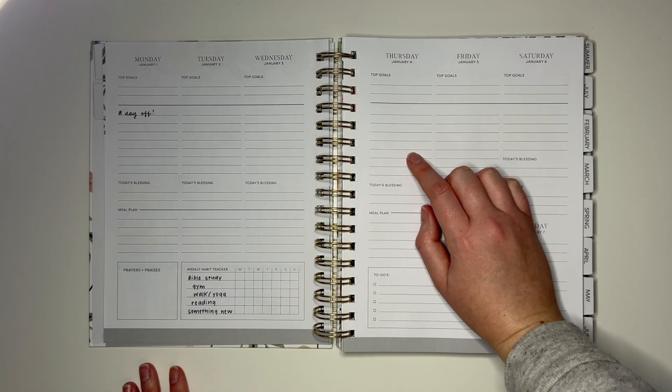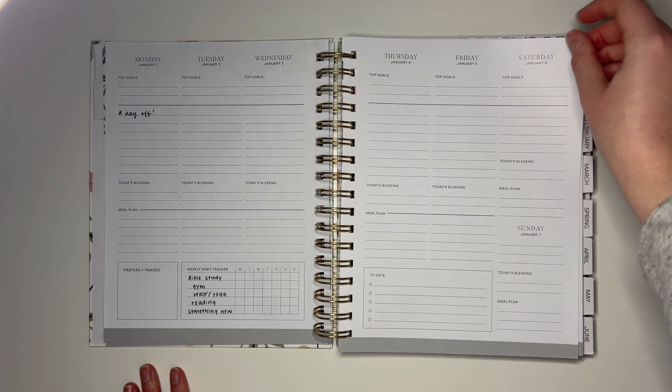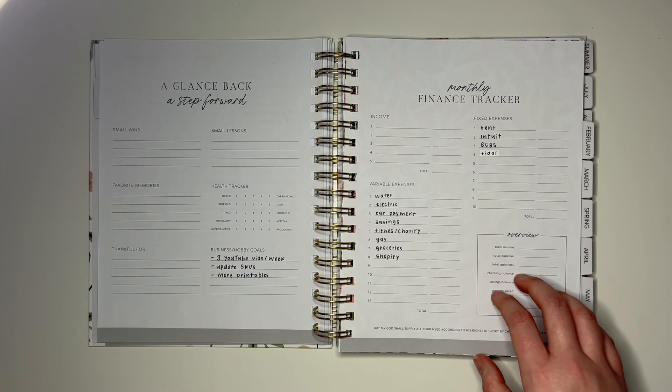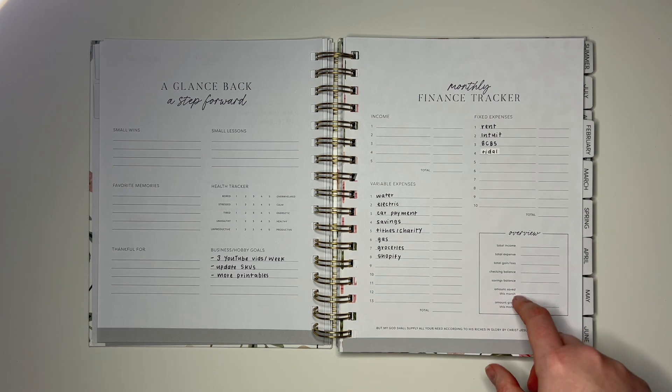In here I'm planning to track everything from work to appointments to my YouTube schedule to birthdays and events, and I will do an update later in the year about how that's going. This planner also has finance tracking, which I'm really into. I like to budget — that's just the type of person I am — so I'll also be using this as a budget planner.